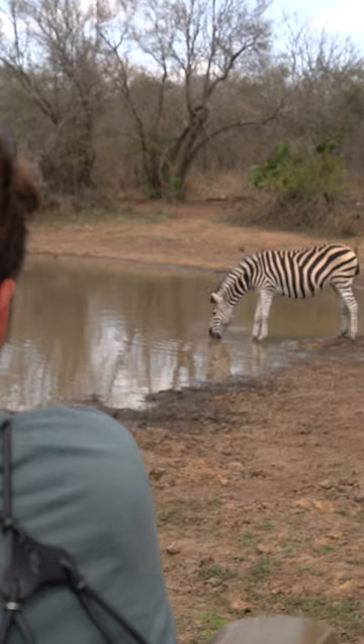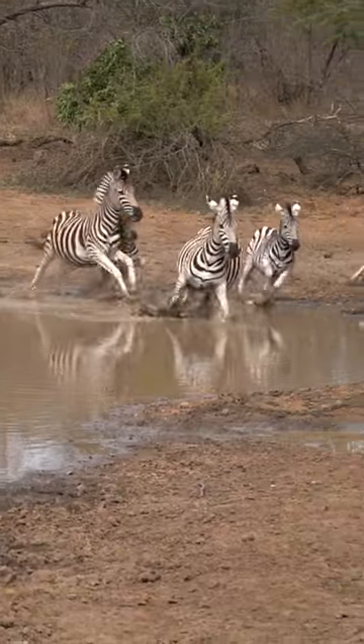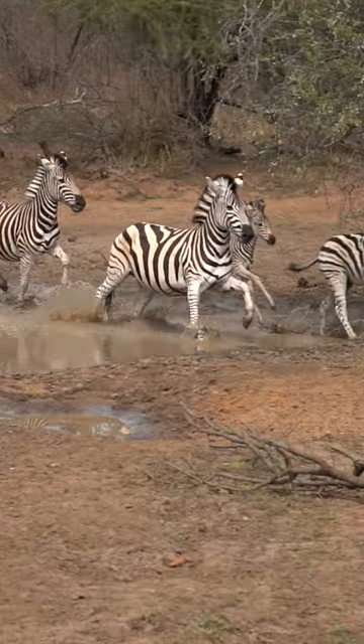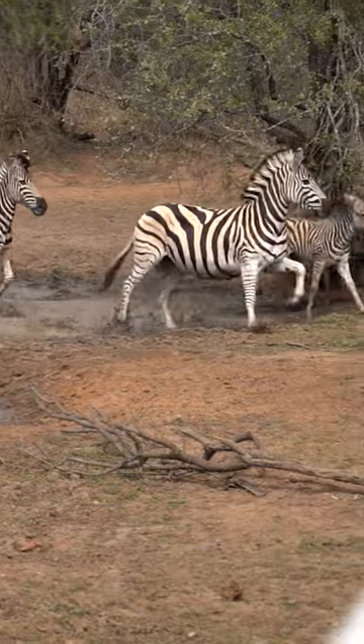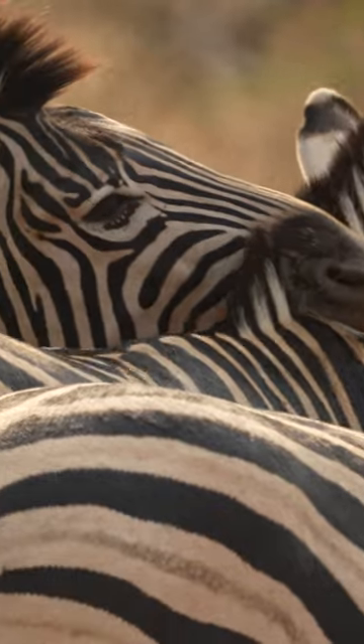Camouflage requires motionlessness and silence, but zebras are active and noisy and will always run away from danger. Predators do see in black and white, so surely these colors are more obvious to them.